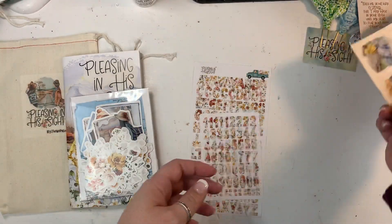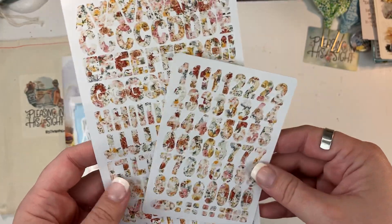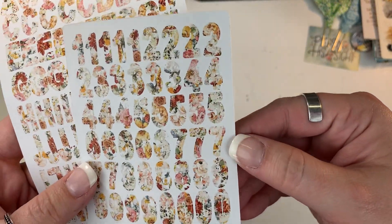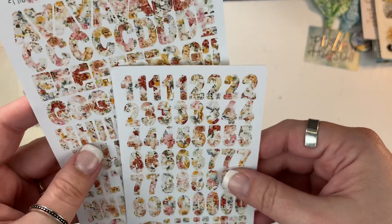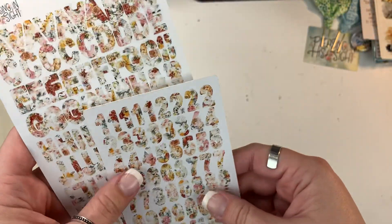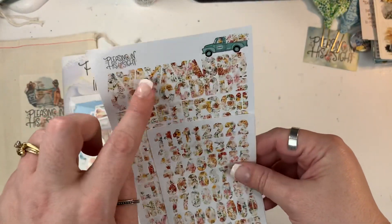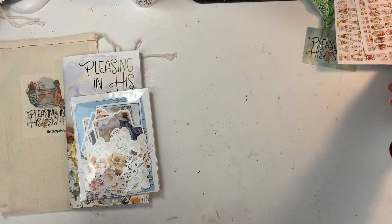You also get the alpha stickers and numbers in that beautiful floral pattern — these are on white sticker paper, not clear. There are some alphas you can get that are clear, but these are the white set.